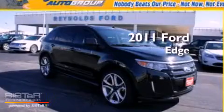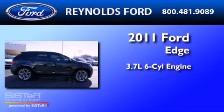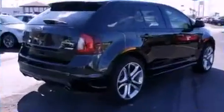This is a 2011 Ford Edge. It has a 3.7 liter 6-cylinder engine, a 6-speed automatic transmission, and a clean non-smoker interior.